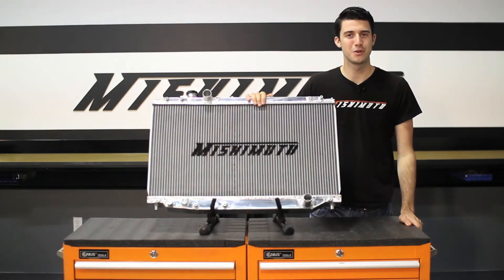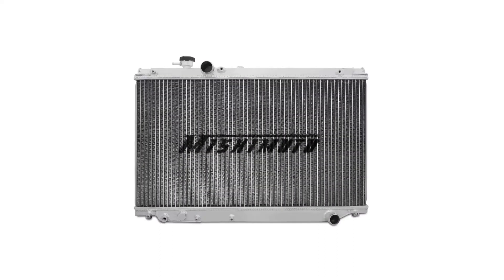So if you're looking to push the limits with your Toyota Supra, then check out our Mishimoto performance aluminum radiator.